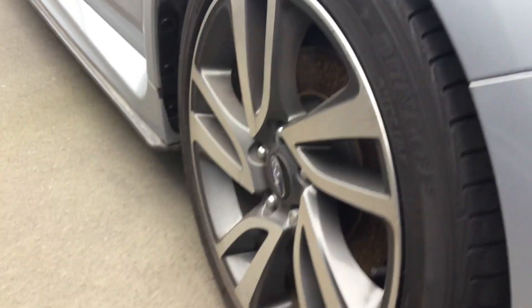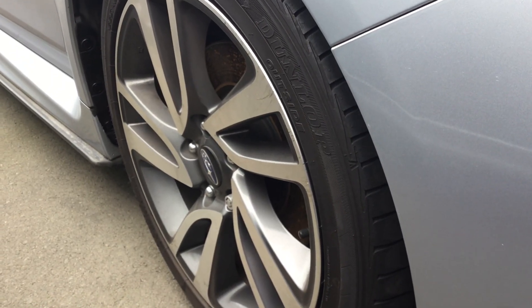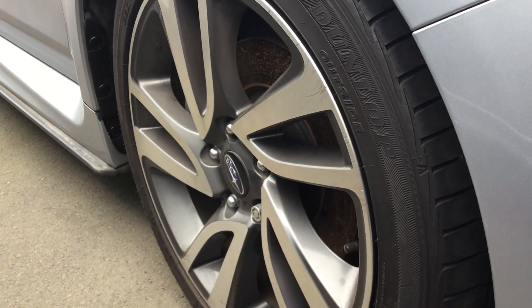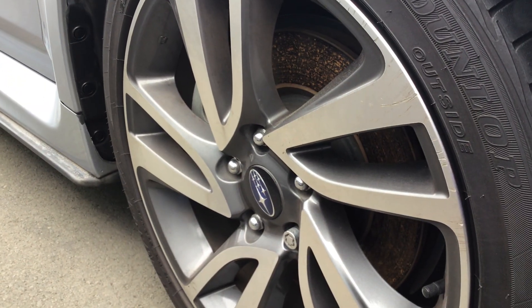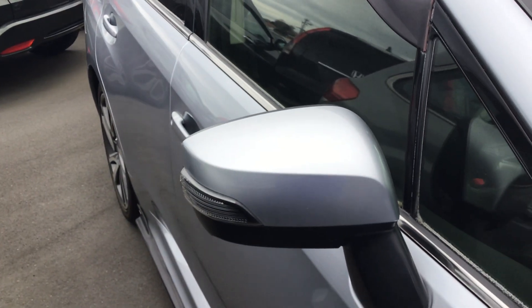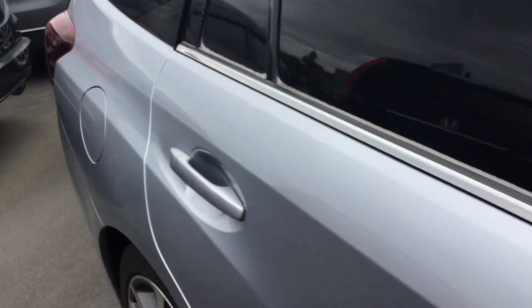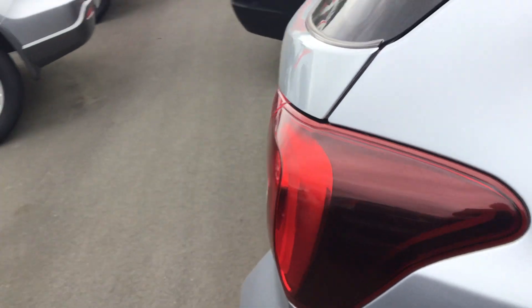I'll just show you from the side. The tyre size and alloy wheels — as you can see it's got five-spoke 18-inch alloy wheels. The size of the tyres is 225/45/18. These are the rear mirrors with the side indicators, which is always handy.